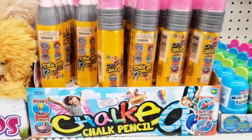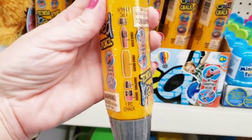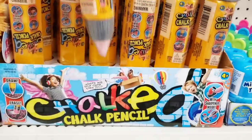Look at this — a chalk pencil. Well, that's different. And then the eraser was smooshy. Ages four and up.